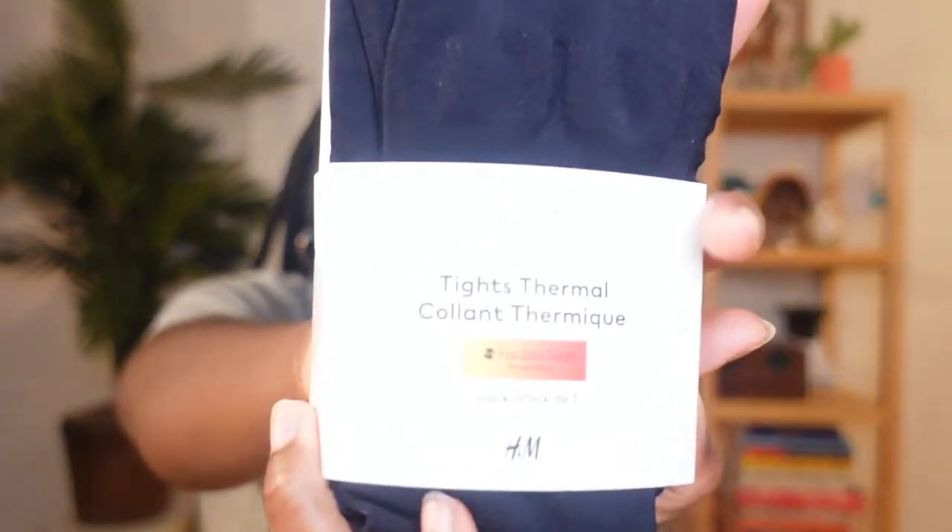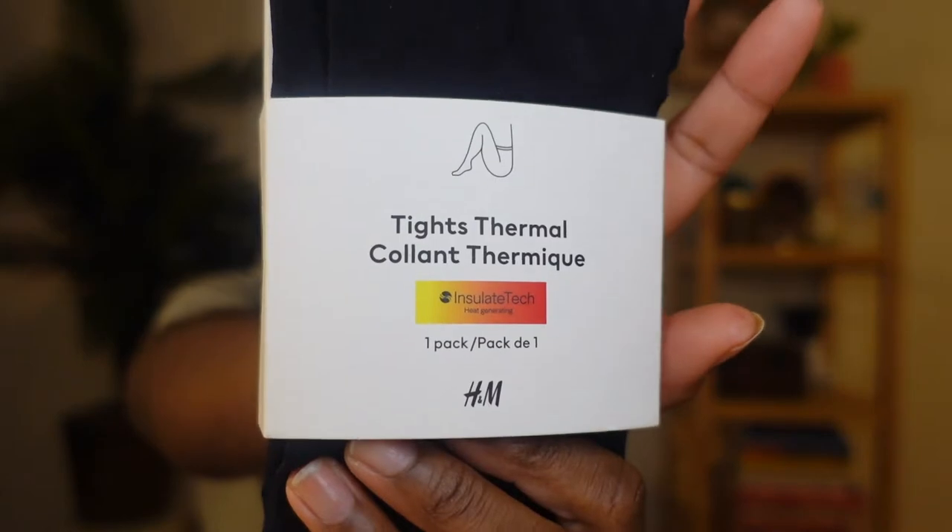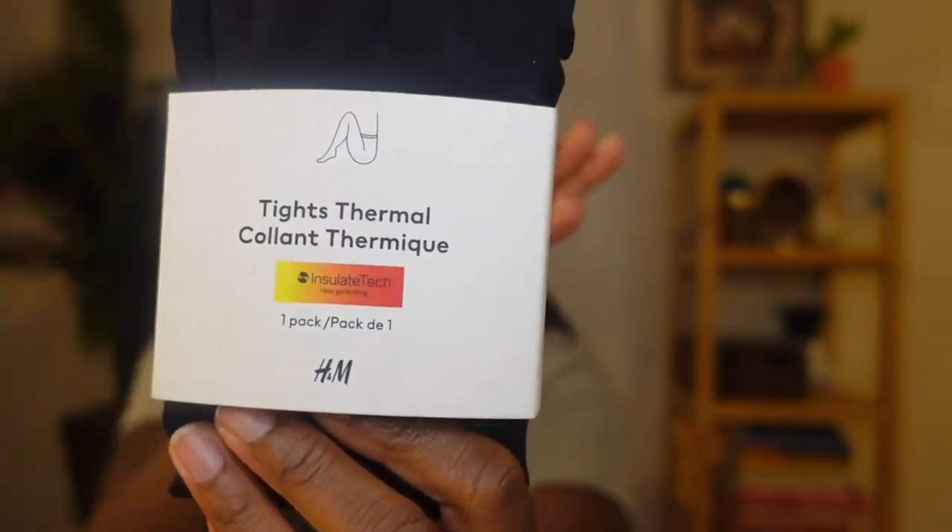I've been having such a hard time finding tights — the kind you wear with skirts in the winter or with a dress. I saw these at H&M and definitely had to get them. They're thermal tights, which I've never seen them sell before. Maybe it's new or I'm just really late. It has an insulated tech, so it's meant for cold weather, and it was a little more expensive than their other tights. We'll see if the thermal technology is actually true. I love getting these when I wear miniskirts or dresses in the fall and winter.